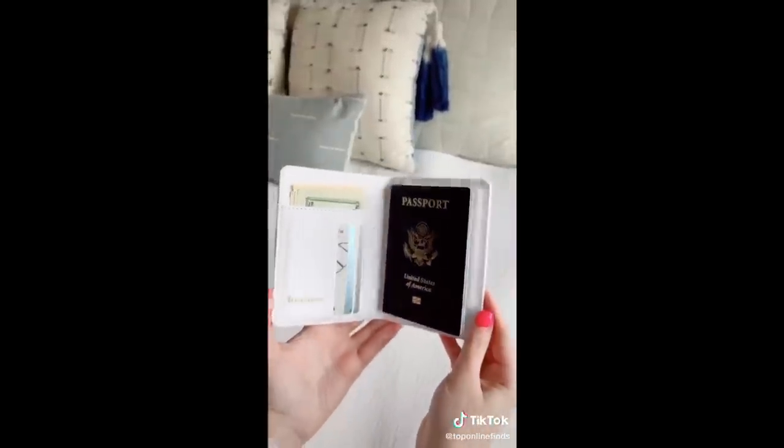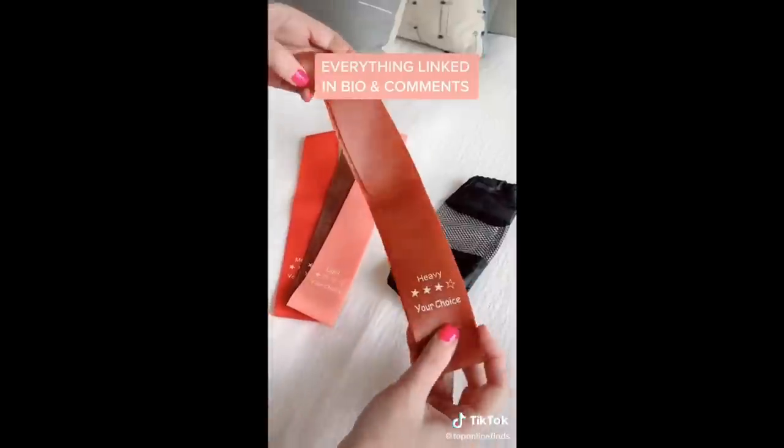This cute holder for my passport and credit cards. And lastly, these workout bands to be able to work out while you're at your hotel.